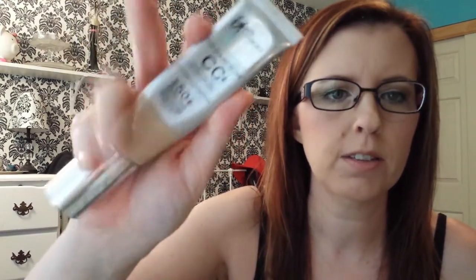Then I have the It Cosmetics CC Cream — once the weather gets warmer I pull this out. I'm in the shade Light, by the way. It's just my go-to; I want to wear it all the time. It just makes your skin look and feel great. And I have it on today.